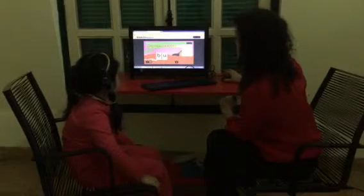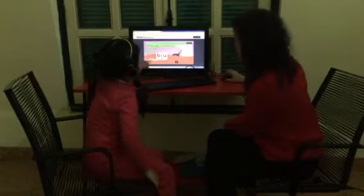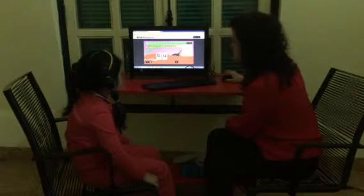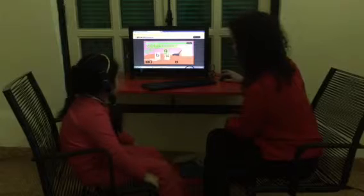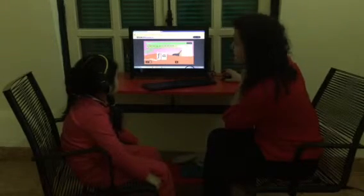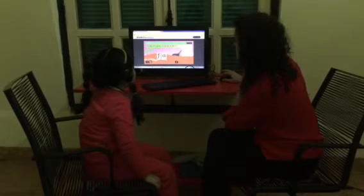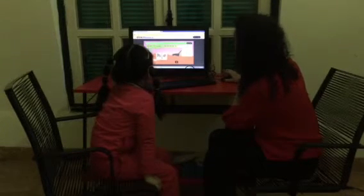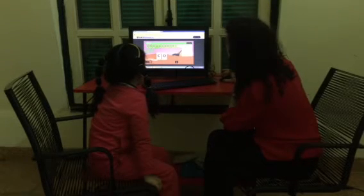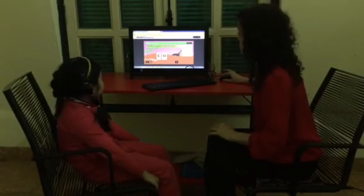Let's do some phonics. Can you make the word bug? Where do I put the g? Good. What about fan? Good. What about cut? Good. All right, that's everything. Good job.